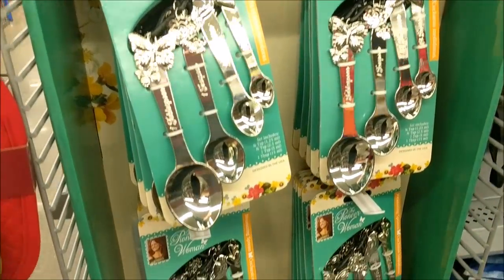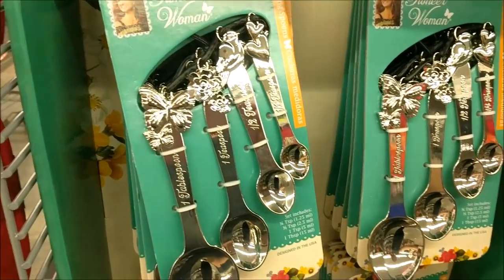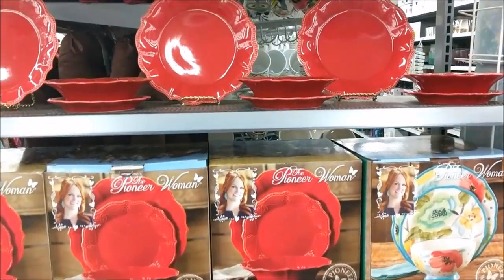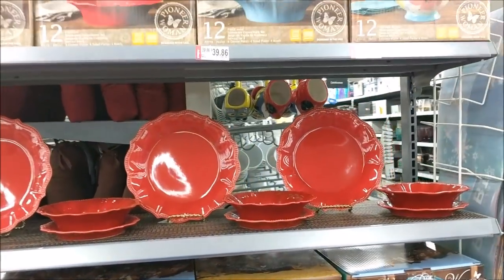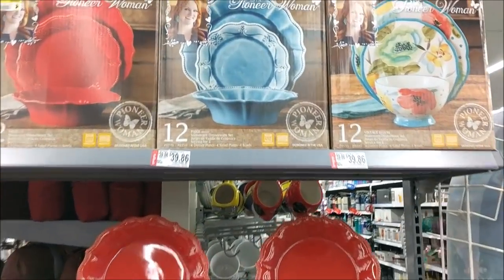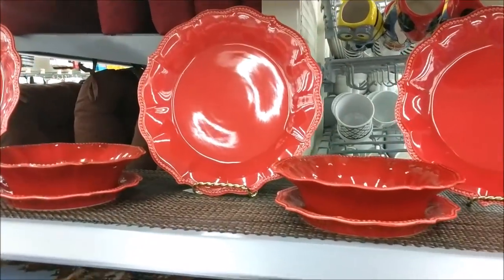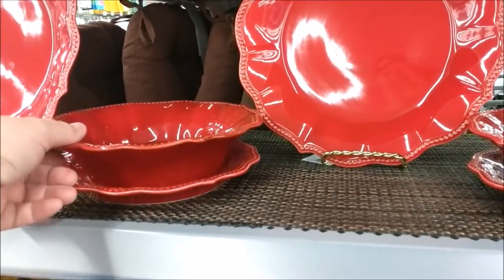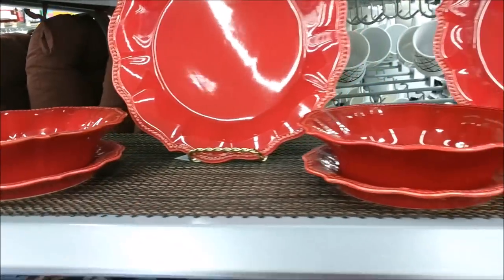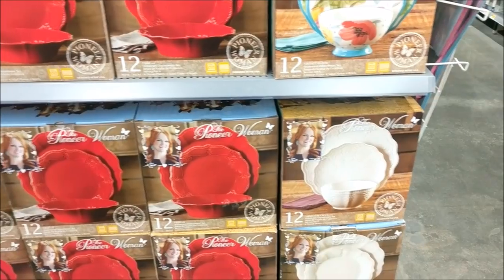They did put out a set of measuring spoons. I do not see the price on these. They put out a display of her sets of dishes. These say that they were $44.92 and they're down to $39.86. We've seen that one and the blue. I've never seen the red out of the box — it is really red, a really bright beautiful red. The plates don't match the bowl to me. And then they have a couple sets of the cream down there.